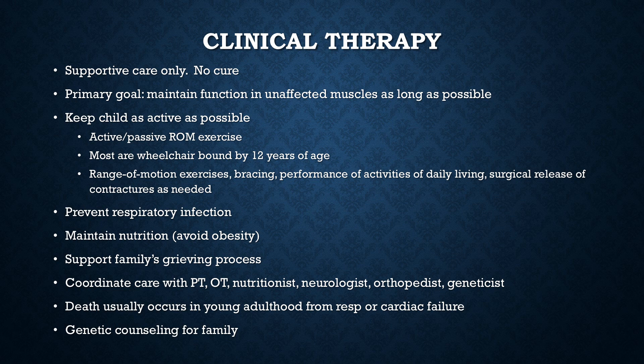Death usually occurs in young adulthood from respiratory or cardiac failure. You can also provide appropriate health care assistance as the child's needs intensify, such as home health, skilled nursing facilities, or hospice and respite care for the family. The rest of this chapter covers Guillain-Barré, tetanus, botulism, and spinal cord injuries. Guillain-Barré and spinal cord injuries will be covered in adult neuro. It would be a good idea to briefly skim the few paragraphs on tetanus and botulism.